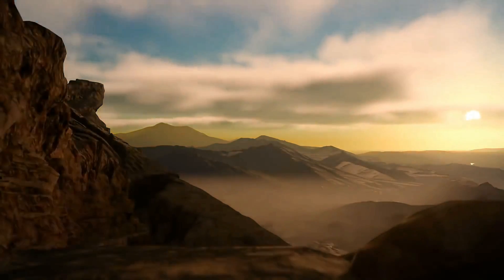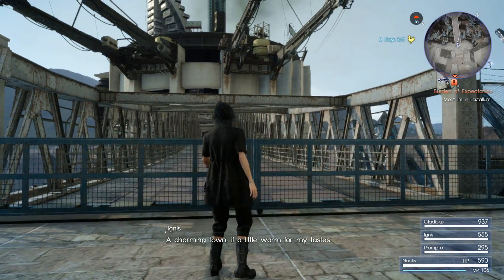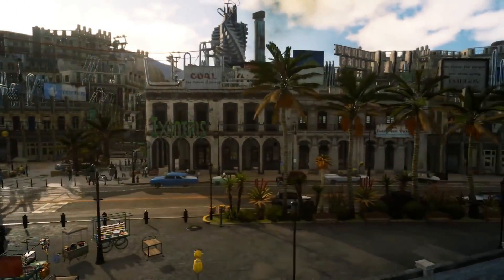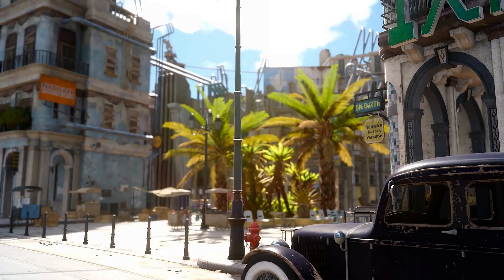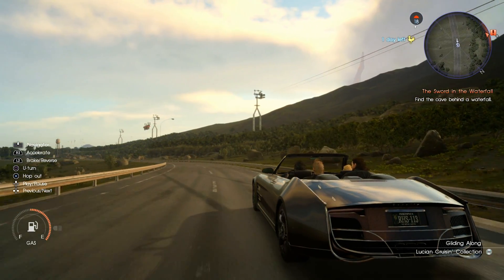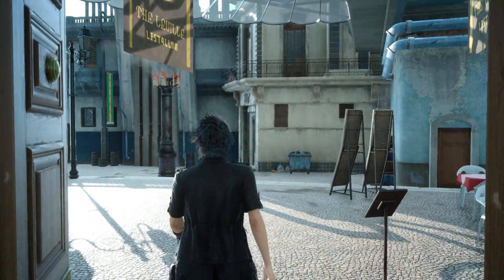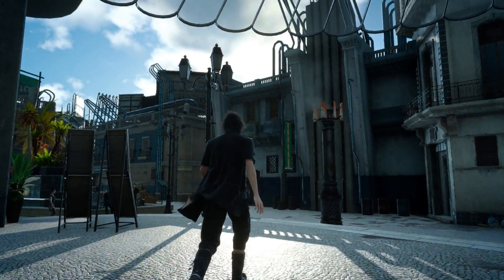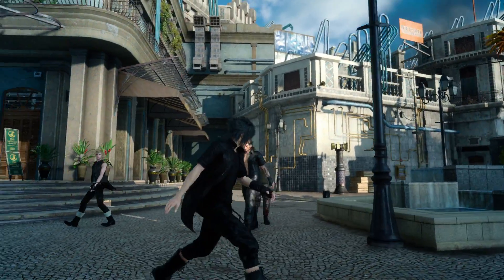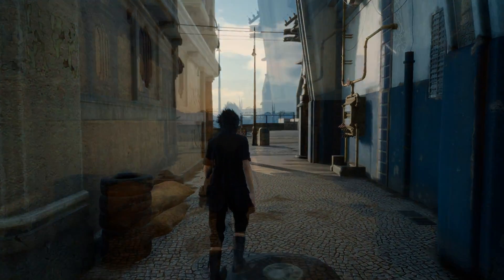One of the most impressive accomplishments here, both technically and artistically, is the usage of lighting. The physically-based shading and global illumination techniques on display help create dramatic and realistic scenes to explore. Real-time global illumination is rather expensive, but baked GI data requires loads of storage as well. So the solution here is actually mixed, making use of both dynamic and static data. This hybrid approach uses a local probe system, enabling highly realistic lighting indoors, outdoors, and at any time of the day.